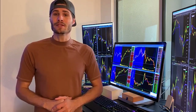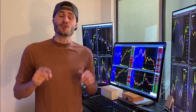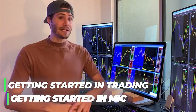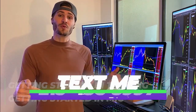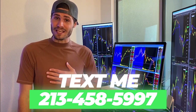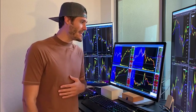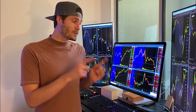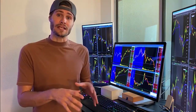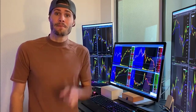Hey guys, my name is Tosh Bradley. I'm one of the head mentors and monitors at My Investing Club. If you have any questions about getting started in trading or getting started in MIC, text me at 213-458-5997. This is not a robot — it's me directly on the other end of my business line and we'll get you in the club. We also have special promotions going on depending on your trading needs.